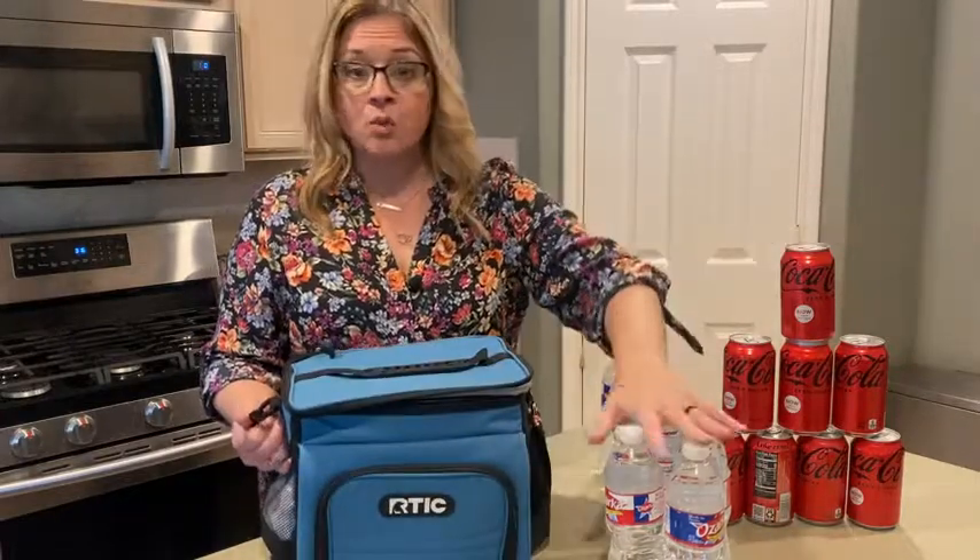The size is eight cans — you can fit eight cans or eight waters and still fit your ice. If you know anything about Arctic, it's the name, the customer service, the quality, and that's what I love about it.